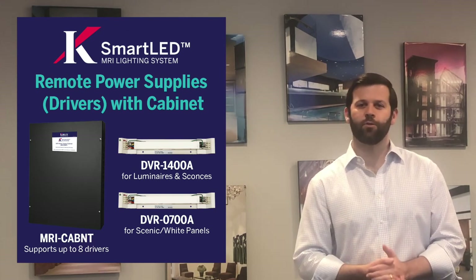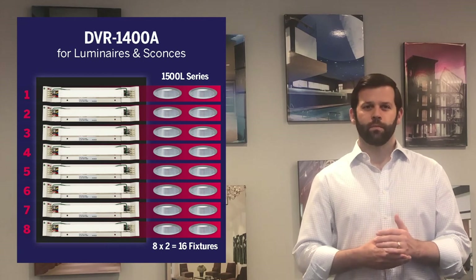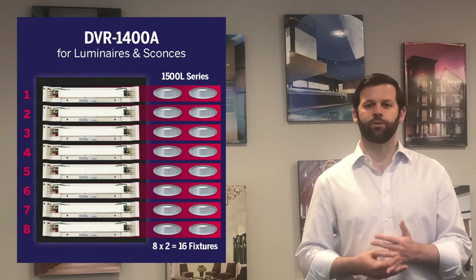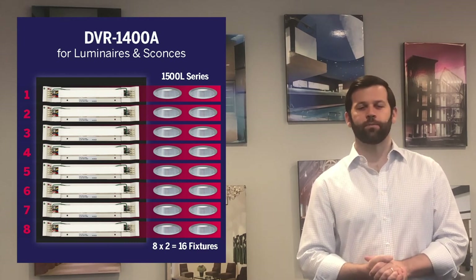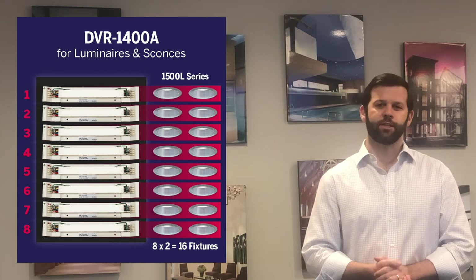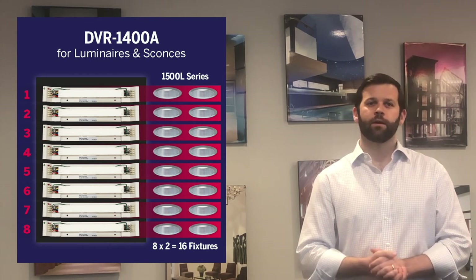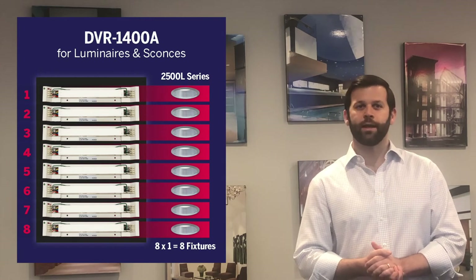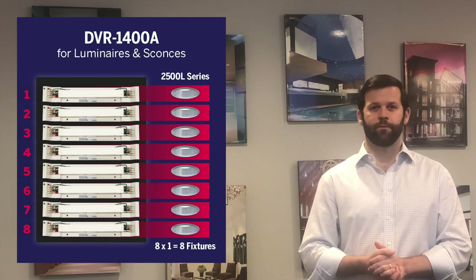Consider the new module as the old driver broken down into pieces — the old driver shell is like our new cabinet. But instead of having a fixed number of channels or circuits, you can add the amount of channels you need by adding driver modules. For example, each module can run up to two 1500 lumen fixtures, and there can be up to eight modules in each cabinet, giving us 16 1500 lumen fixtures powered by a fully loaded cabinet. These driver modules can each power one 2500 lumen fixture, so with eight modules, a single fully loaded cabinet can power up to eight 2500 lumen fixtures.